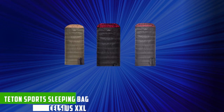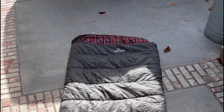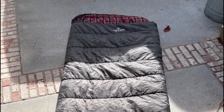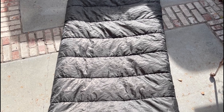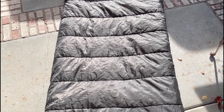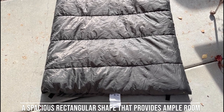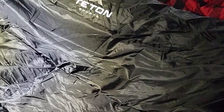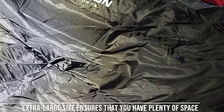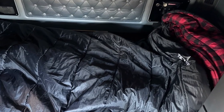At number three, we have the Teton Sports Celsius XXL Sleeping Bag. It is a highly regarded product in the outdoor and camping community. The Celsius XXL's design is one of its standout features — it boasts a spacious rectangular shape that provides ample room for even the largest of campers. Measuring 90 x 39 inches, it's exceptionally roomy. The bag's extra-large size ensures that you have plenty of space to stretch out comfortably, making it perfect for people of all shapes and sizes.